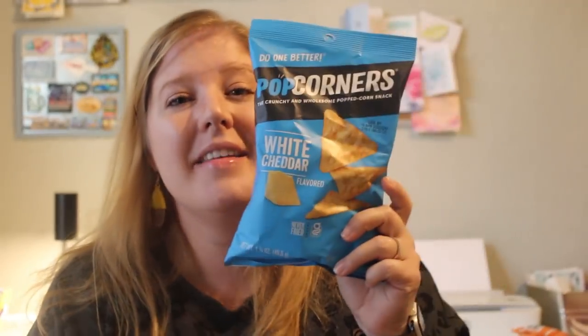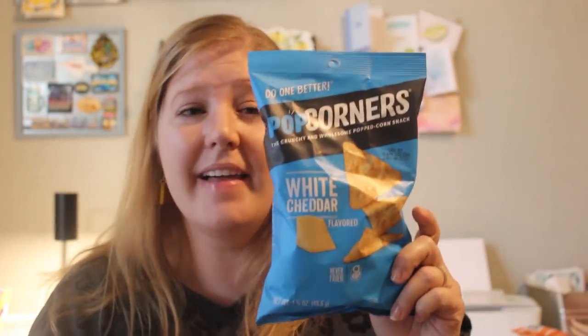I do like 99% of the time if I see them — these are one of my favorite guilty pleasures that I like to pick up for myself at the Dollar Tree. These are Pop Corners in the white cheddar. I don't only buy these from the grocery store. I don't know why I don't because I love them. They're really good.